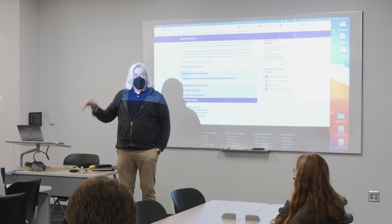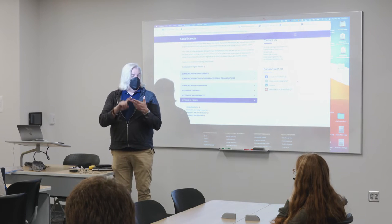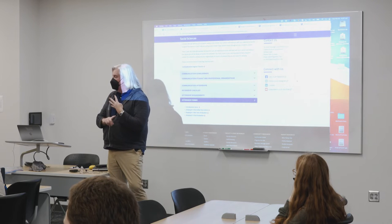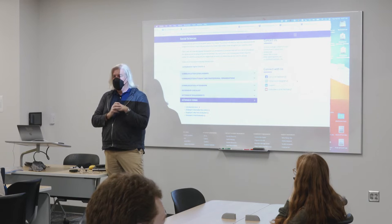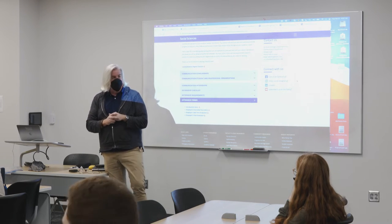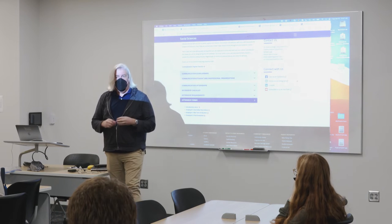You do not get a letter grade for your internship — it is S/Q. So if we get in the midterm evaluation, the final evaluation, your log of hours, and your final reflection paper, you have satisfactorily completed it and will get an S for the grade.